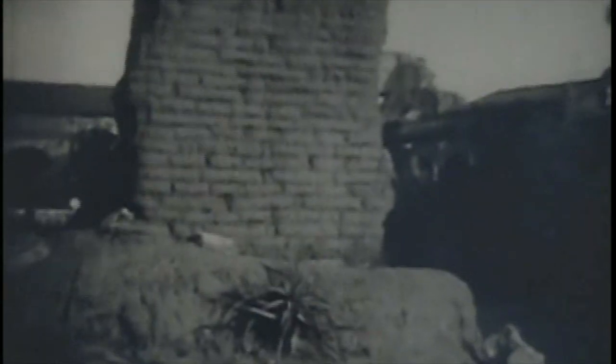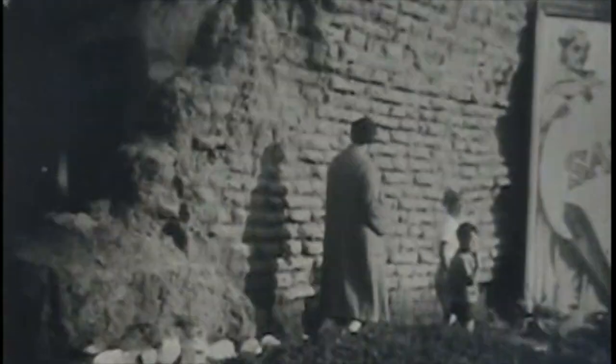He starts out here with some of the old adobe walls that are several feet thick, probably left over from the original construction. You see a lot of damage there, wear and tear from the weather and, of course, the earthquake of 1812, which destroyed a lot of the mission, including the Great Stone Church.